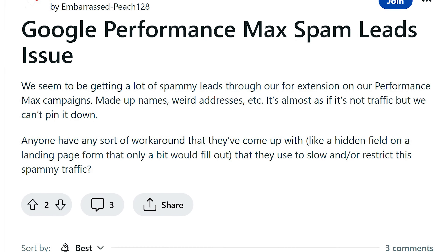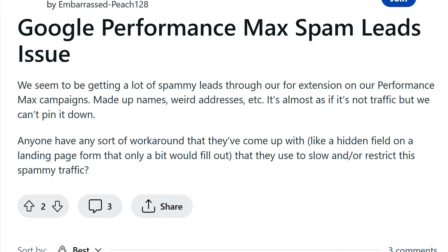This is probably not such an issue for e-commerce — it's unlikely someone's going to place a fake transaction. But I had a client who set up a Performance Max campaign for their business. They had search and display running separately in the past, and they set up Performance Max.